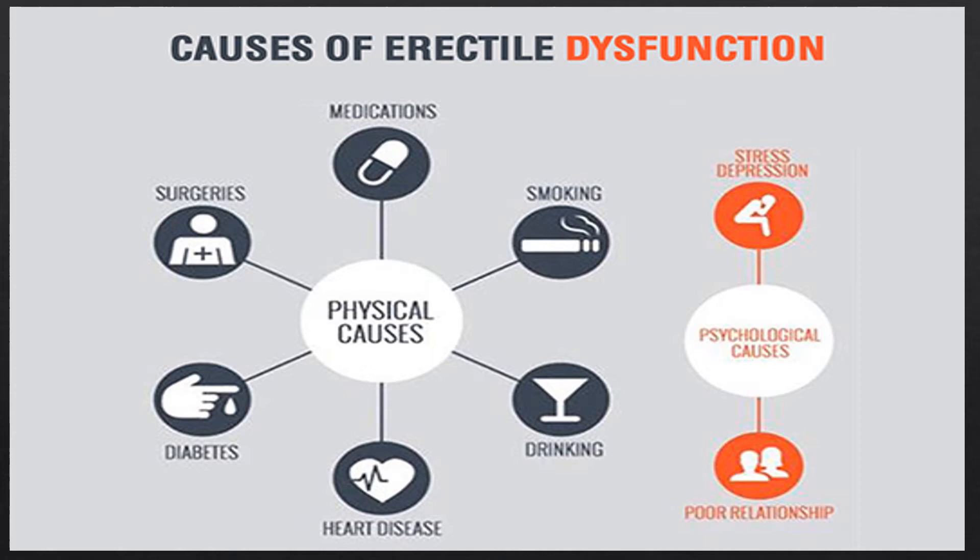There are different causes for erectile dysfunction, and it's very important to be open with your doctor and talk about your symptoms so they can help determine the physical cause and find ways to reduce the problem. The majority of men experiencing ED can trace its origin to a physical problem. For most men, the cause can be easily identified, and with proper treatment, a satisfying sex life can be resumed. Physical causes can include medication side effects, smoking, drinking, heart disease, diabetes, or surgery. Psychological causes include stress, depression, or a poor relationship.